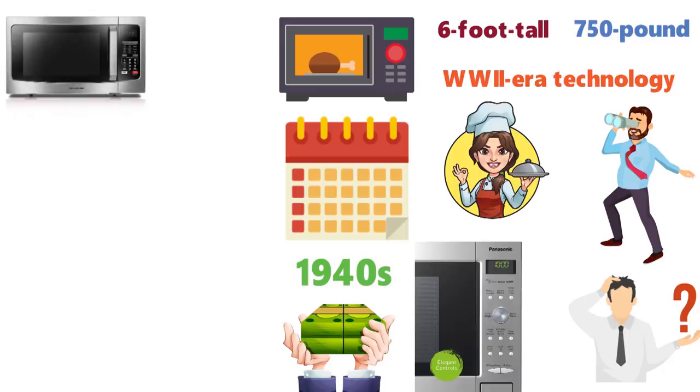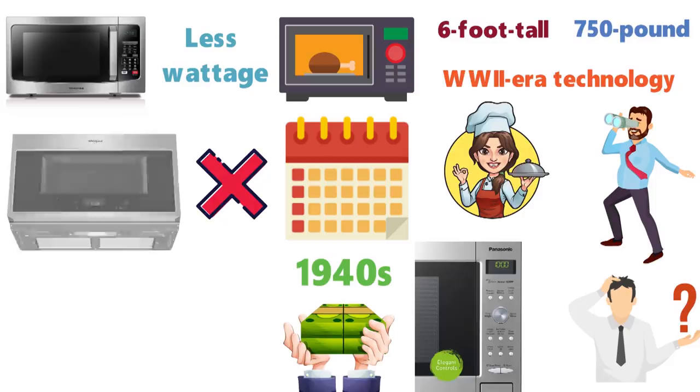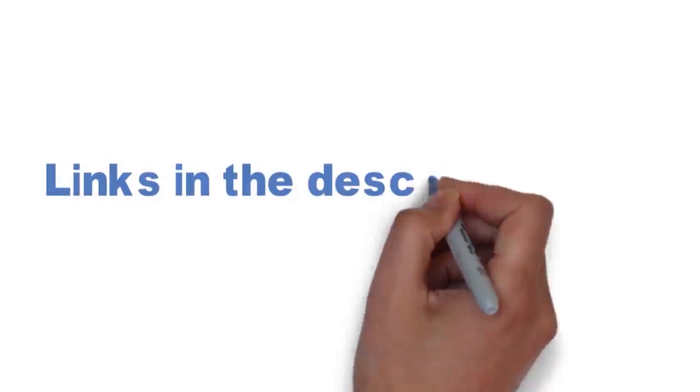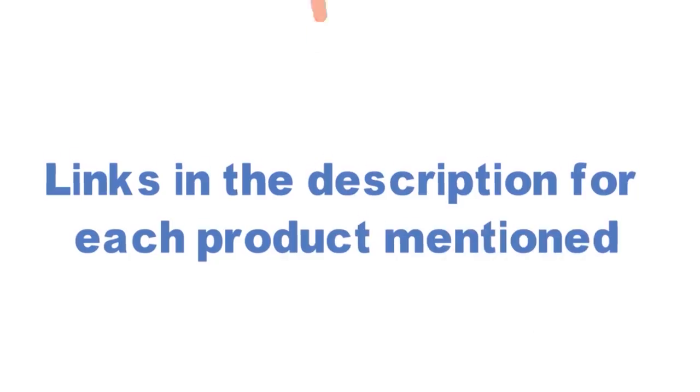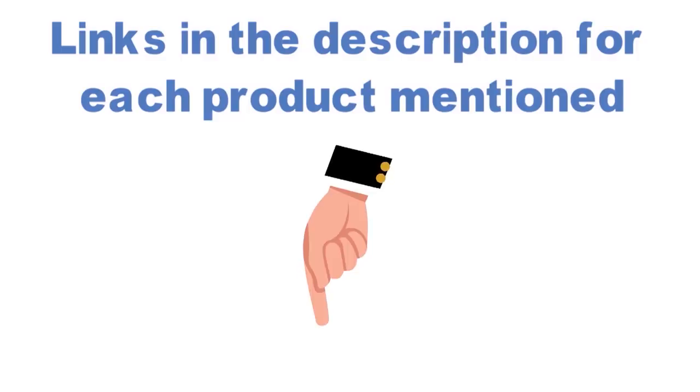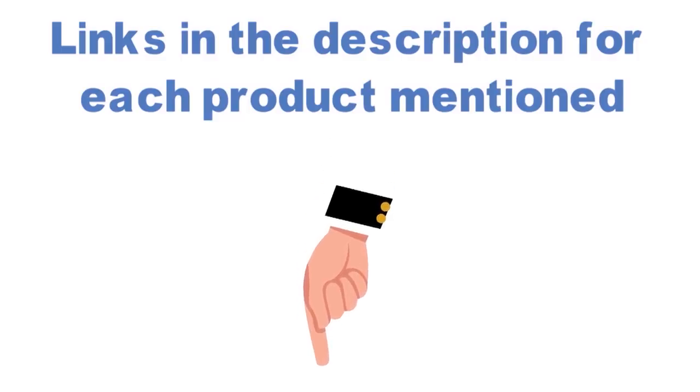While cheap microwaves sort of work, they usually have less wattage and don't distribute heat the same way that a high-wattage convection microwave oven does. Before we get started with our video detailing the best microwaves on the market, we have included links in the description for each product mentioned, so make sure you check those out to see which is in your budget range.